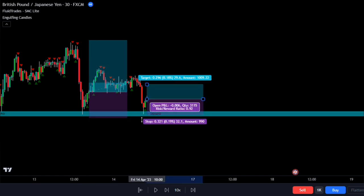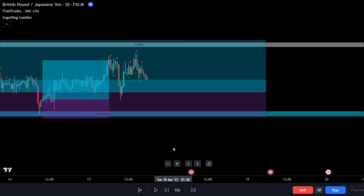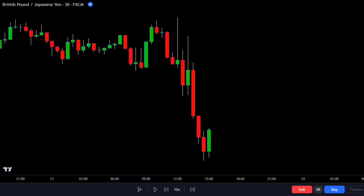Make sure you watch the whole thing because I'll be sharing some important tips you wouldn't want to miss out on. Alright, let's break it down step by step to understand the engulfing candlestick pattern and how it can be a powerful trading signal.